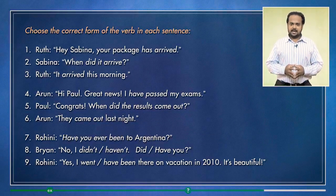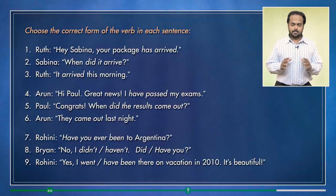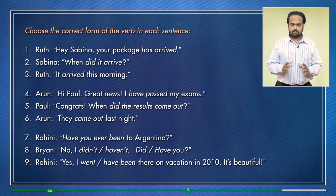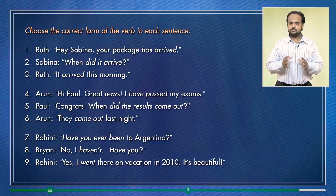Number seven is: have you ever been to Argentina? Here we don't mention a time because the question asks about life experience — the time is not important. So it's like asking: in your life, have you ever visited Argentina? 'Been' means 'visited' here. Number eight is: no I haven't, have you? And number nine: yes, I went there on vacation in 2010. Here we use the past simple because the time is mentioned — 2010.